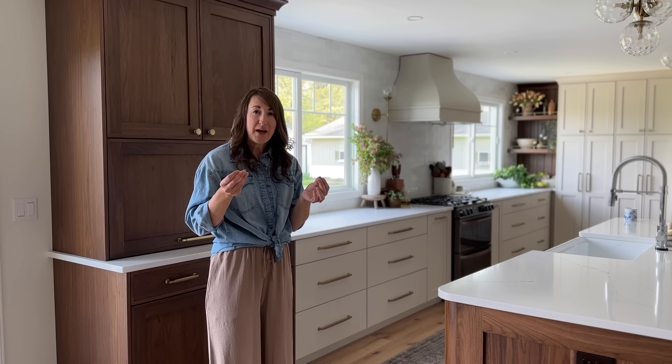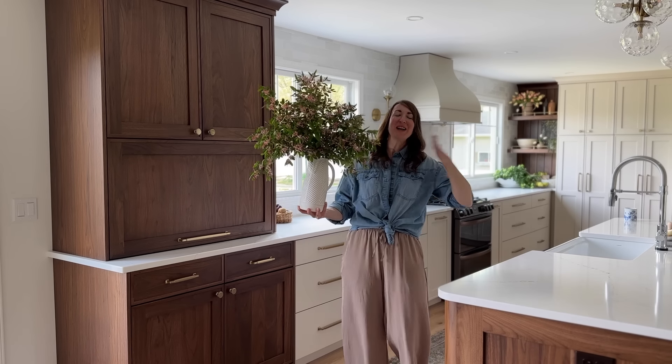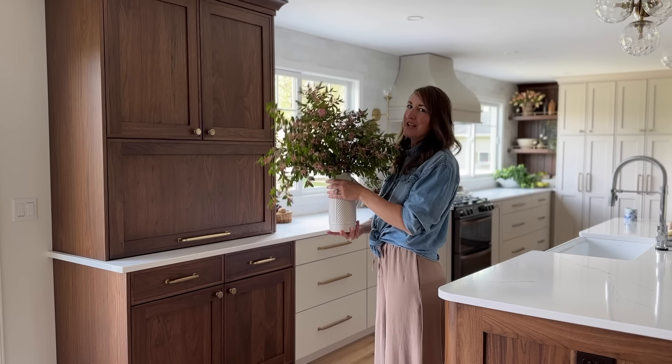Counter stools and bar stools are a fantastic option because they're so high-impact being a larger furniture piece. Make sure and check out my HomePop counter stools linked in the description. And if you want to spend absolutely no money whatsoever, just go pick some flowers from your yard — pretty every time.